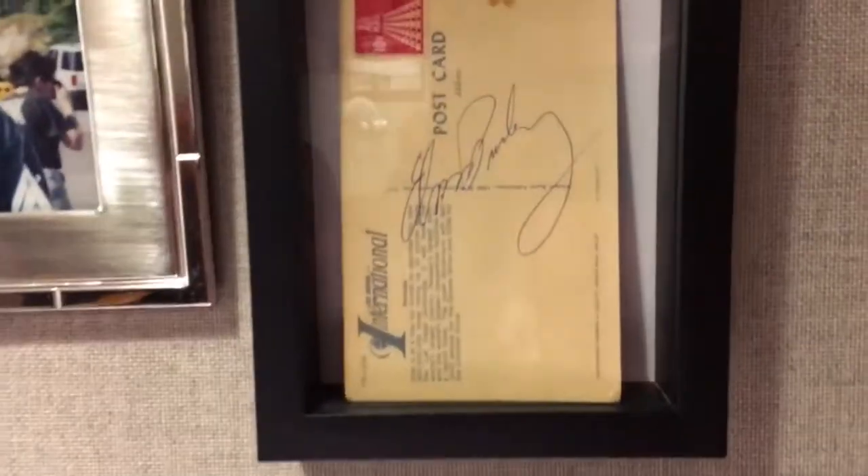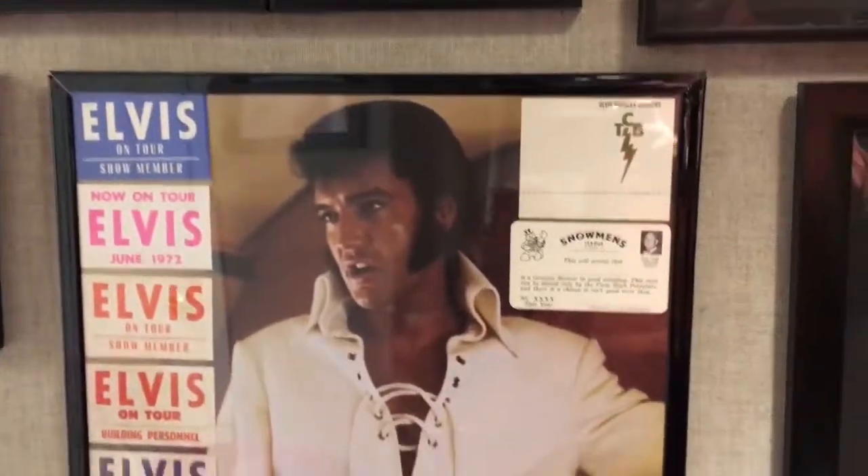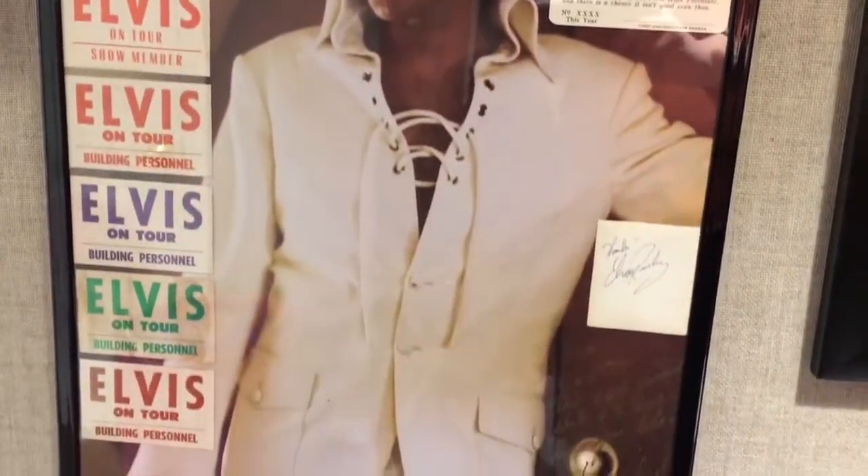Elvis, of course, I didn't get that signed. And then we have my Elvis picture with a bunch of backstage passes, and another Elvis autograph.